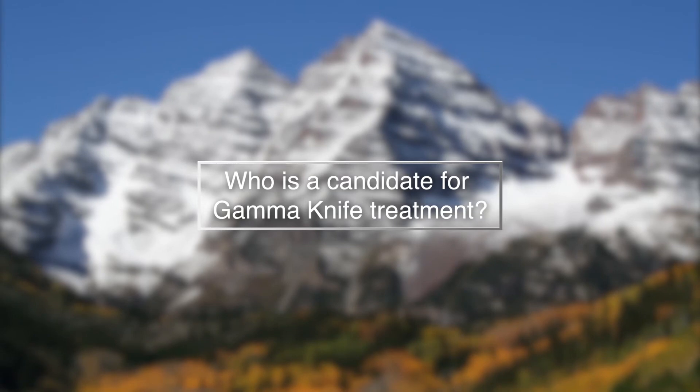Patients will often ask me if their trigeminal neuralgia is appropriate for Gamma Knife treatment. Really, any true trigeminal neuralgia can reasonably be treated with stereotactic radiosurgery. The more important question is: does the patient actually have trigeminal neuralgia? There are many different painful syndromes that can afflict the face, and only true trigeminal neuralgia seems to respond to any of our surgical treatments.